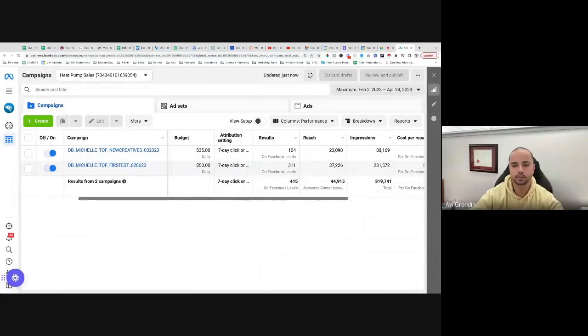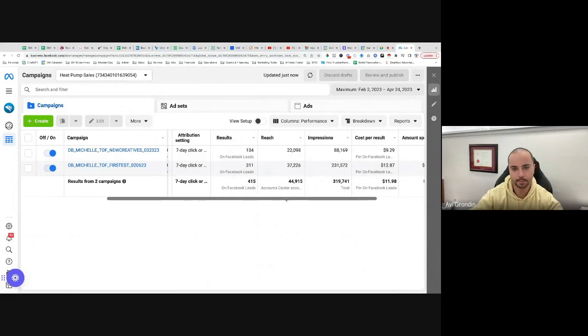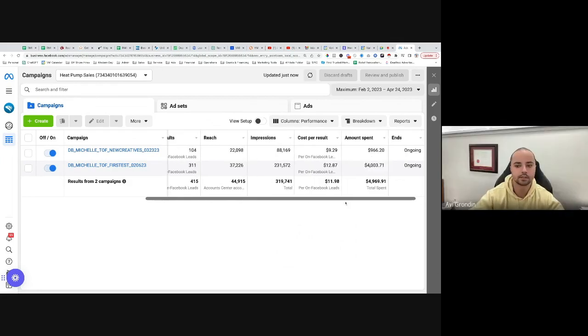So we have two campaigns we're running. The first campaign generated 311 leads. The second campaign we are running generated 104 leads. The first campaign had a total reach of about 44,000 people so far.